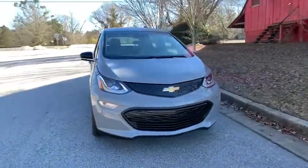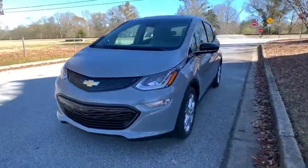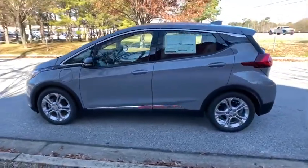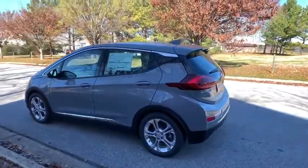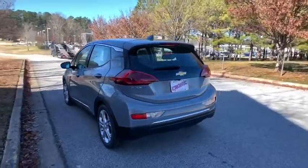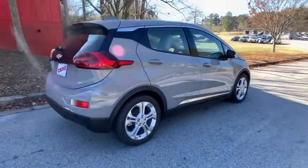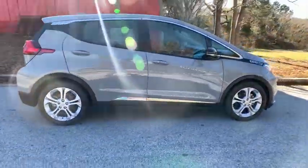We are pleased to show you the 2020 Chevrolet Bolt EV. The Chevrolet Bolt EV has a beautifully sculpted exterior, along with its impressive performance, spacious interior, and advanced technologies. It has completely reinvented what an electric car can be.